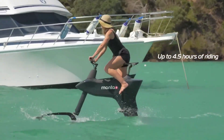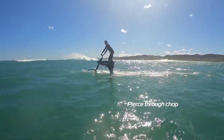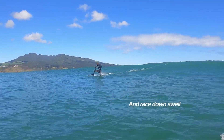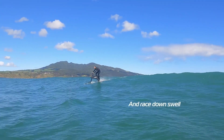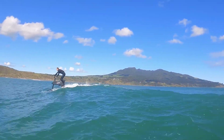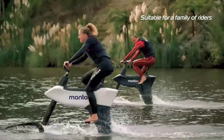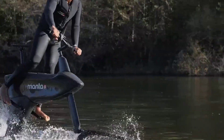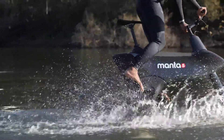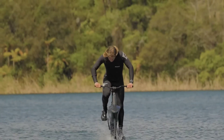Not just a mode of transportation, the Hydrofoiler SL3 is a modular masterpiece designed for convenience at every turn. Whether it's for transport or storage, its modular design ensures hassle-free handling, promising seamless integration into any lifestyle. With a starting price of $9,749 USD, the Hydrofoiler SL3 invites adventurers to experience the thrill of cycling on water like never before.